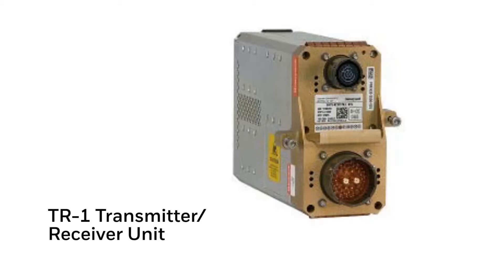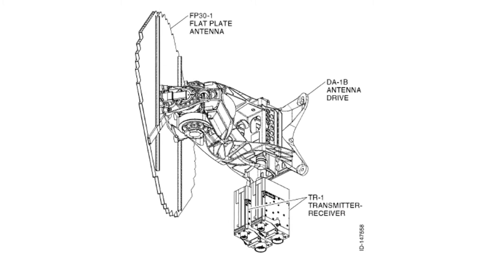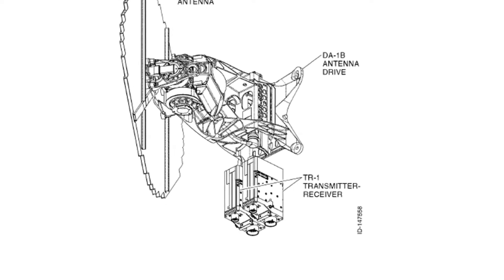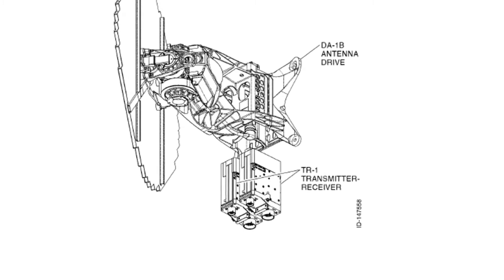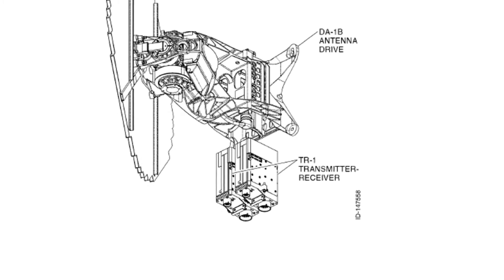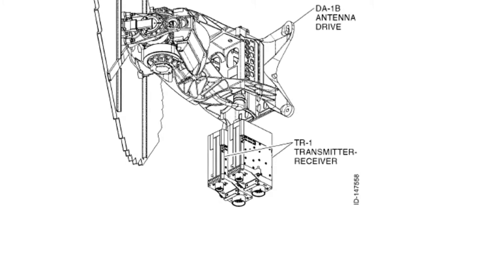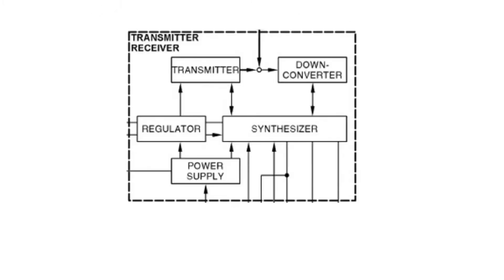The transmitter receiver units are mounted in the bottom of the DA1 pedestal, which is mounted on the bulkhead inside the radome. The TR1 has a controller card in constant communication with the server controller of the RP1, receiving commands for weather mode, map mode, and wind shear processing. Internally, the TR1 uses a synthesizer to increase frequencies to the operating band of 9335 to 9375 MHz, then sends that to the transmitter for a pulse-compressed output at a nominal 40 watts.